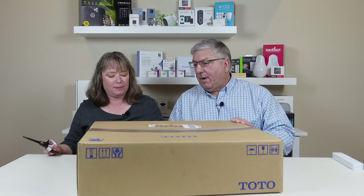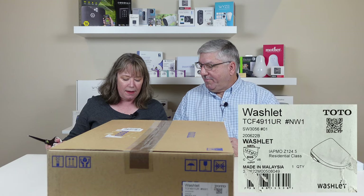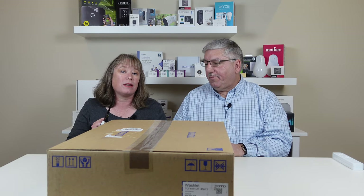This is a little different from other things we do — it doesn't have an app, it doesn't talk to Alexa or Google, but it does have a remote. So why don't we open it up and check it out? This is a Toto Washlet TCF4911UR, or the SW3056. One thing we did before buying was measure the toilet because they come in standard and elongated. You can go on the Toto website and they have all the specs. The other thing you need is power near your toilet — so we had our electrician come in and put in an outlet.